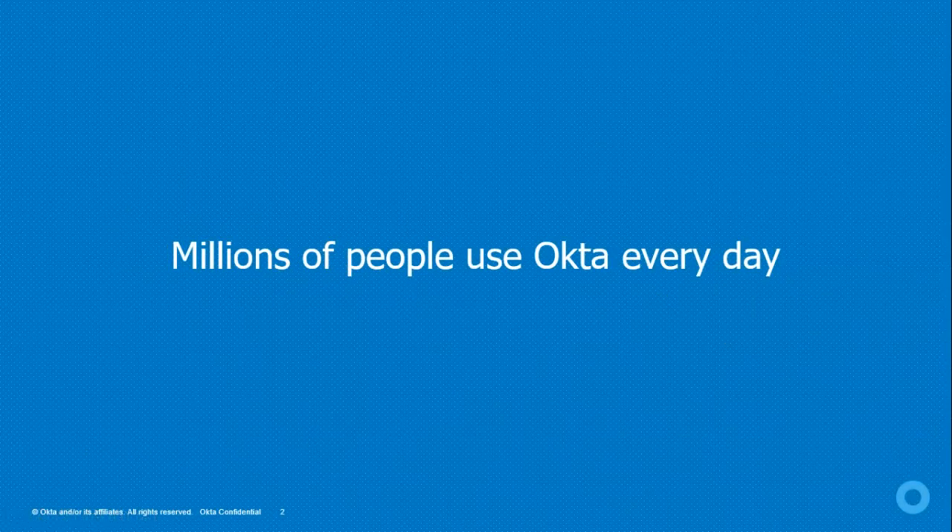Millions of people use Okta every day on any device they have access to, to get all the applications and data they need to do their most important work and connect to their company's products and services. Many of you may have used it without being aware that Okta is working on the back end for authentication.